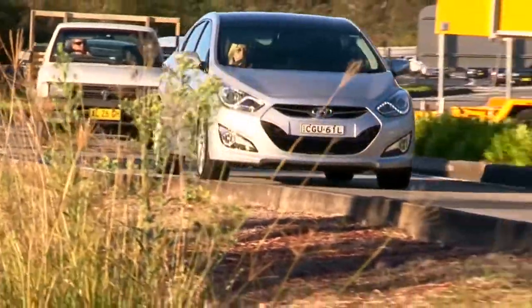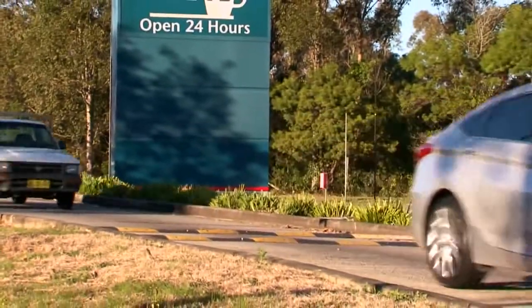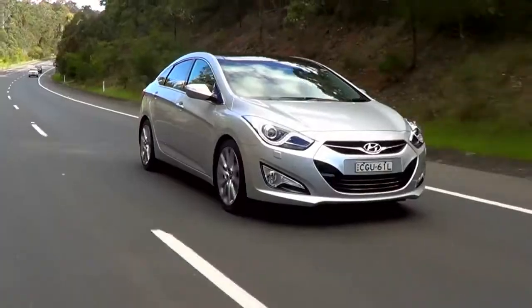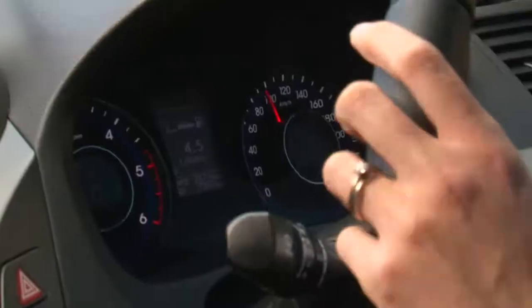About 250 to 260 kilometres down and I needed a rest before the car did. Just finished lunch and currently averaging, according to the trip computer, 4.5 litres per 100 kilometres.